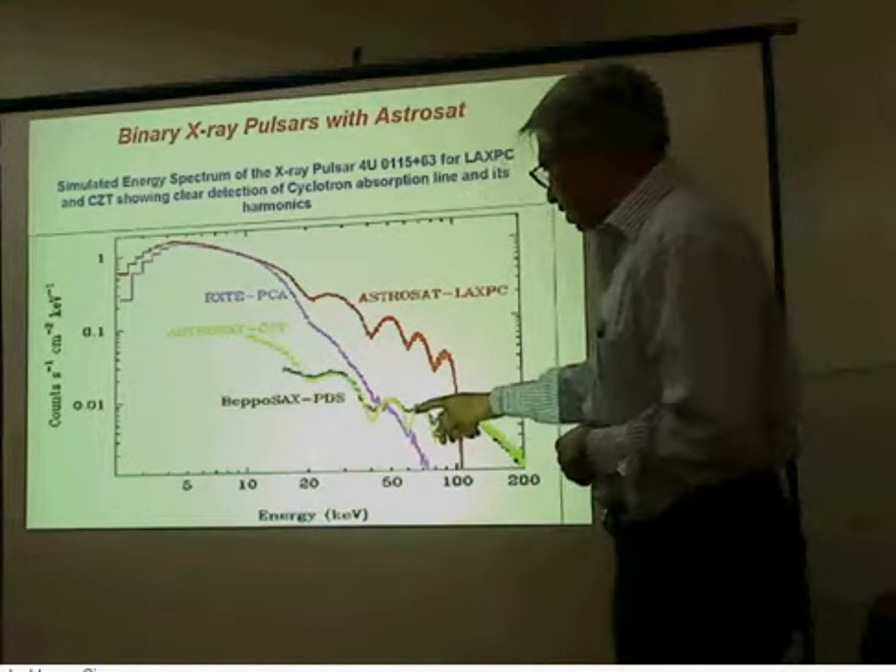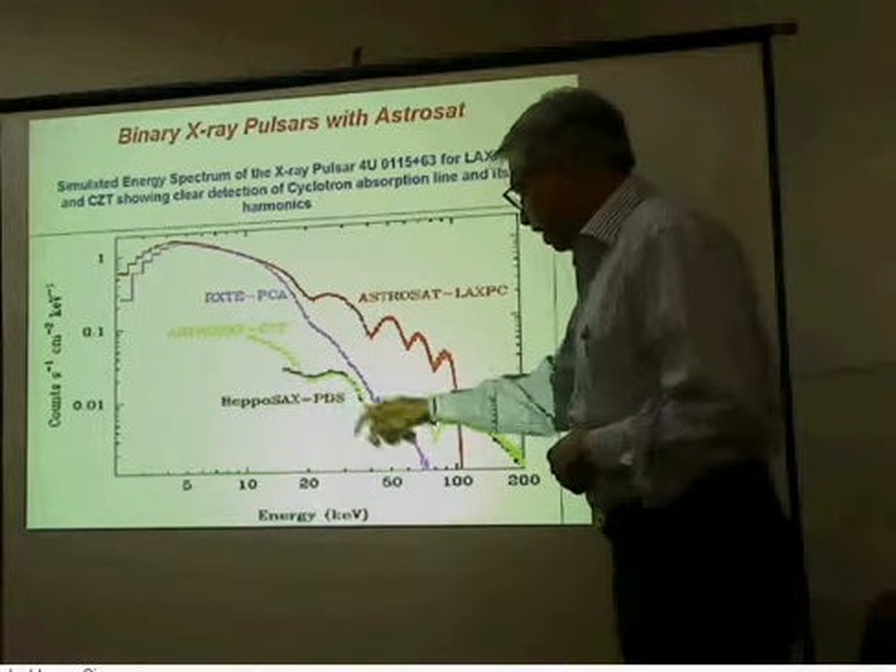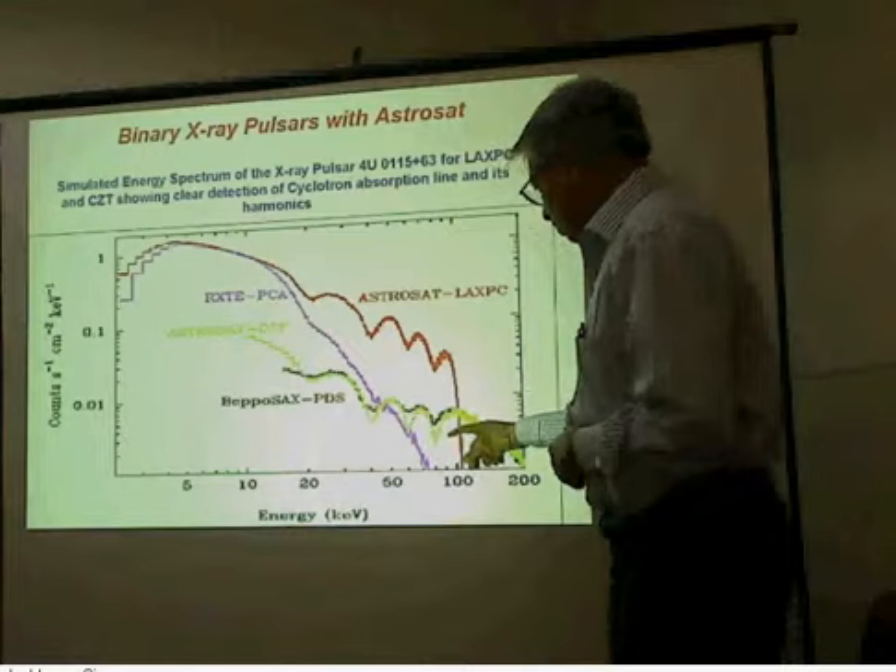This was measured more precisely with an Italian satellite known as Veposex, and you can see these three absorption lines here.